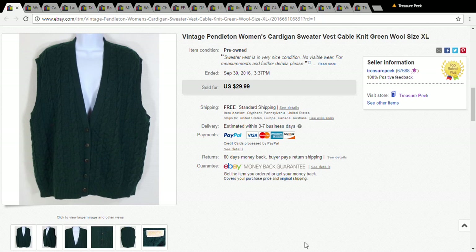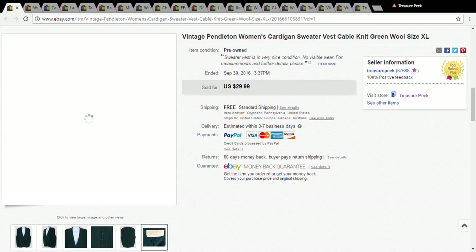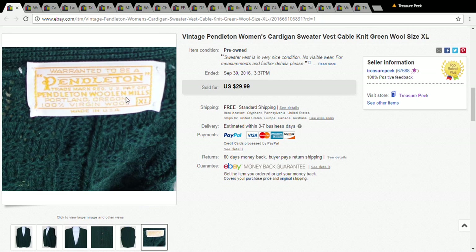Hey everybody, this is Jennifer. I'm coming to you with another sales update video. The first item I have is a vintage Pendleton women's cardigan sweater. It was made of wool, it's extra large, and there's the label. I picked this up for a dollar at the Salvation Army and it sold for $30.